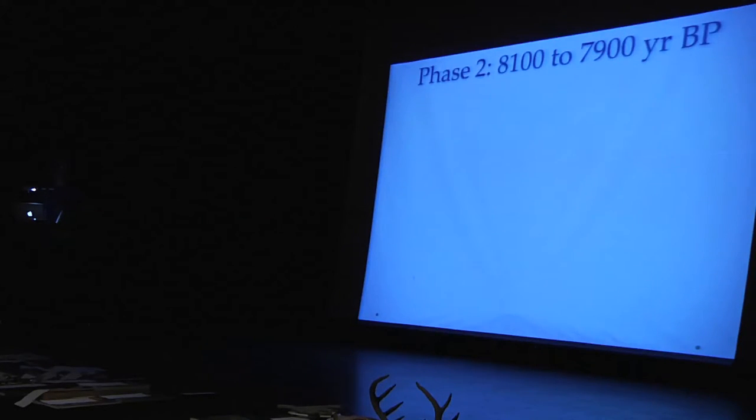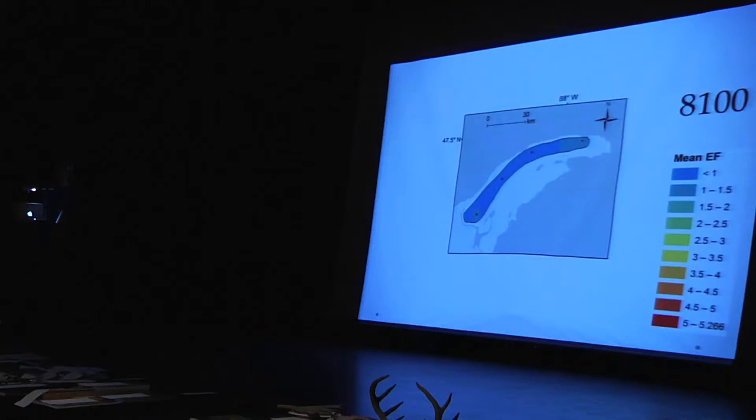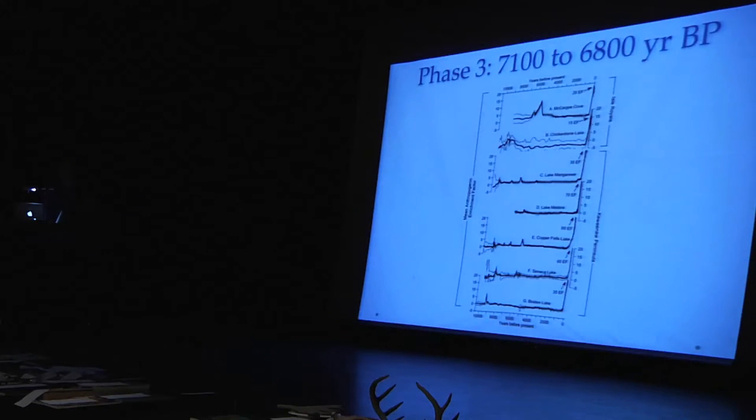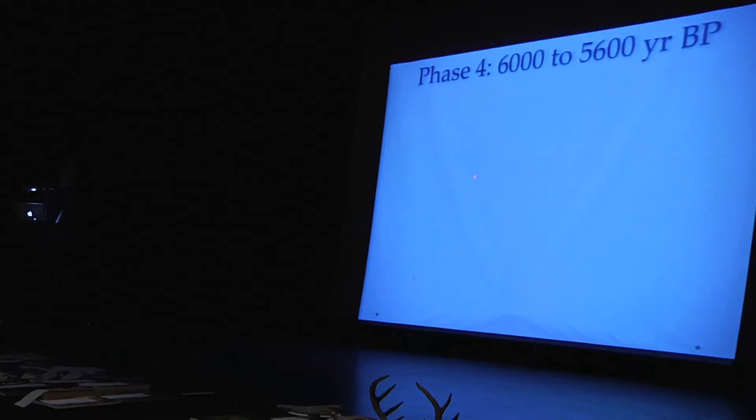Phase two is a shorter period, only 300 years: 8,100 to 7,900 years before present. You see this pattern over and over again — it starts near Copper Harbor and Portage Lake, which are two excellent natural ports, then typically shifts to Copper Falls near Eagle Harbor. Then we have phase three, another 300-year period. The last period is typically associated with the Old Copper Complex, characterized by the Oconto Cemetery and Osceola.